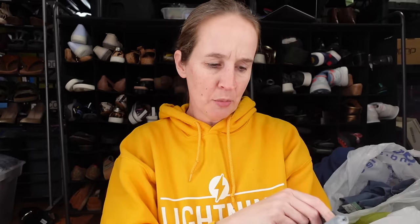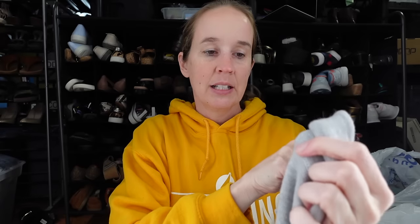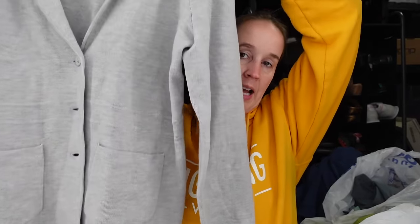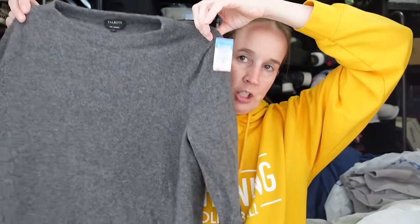Another pair of leggings — these are Spanx in a 1X. These are more of an athletic legging, the Booty Boost style, green color. I've never sold a Spanx athletic-type legging before, so I was excited to find those. We have a gray Talbots — pure merino wool in a 1X. Talbots in plus size with certain pieces can do really well. This is a really nice style, almost reminds me of the J.Crew sweater blazers — very classic preppy, good for work. And a Talbots cashmere sweater — size extra large, so soft, no holes. I think I'm selling the same style in different sizes. I'll probably list that around $40.